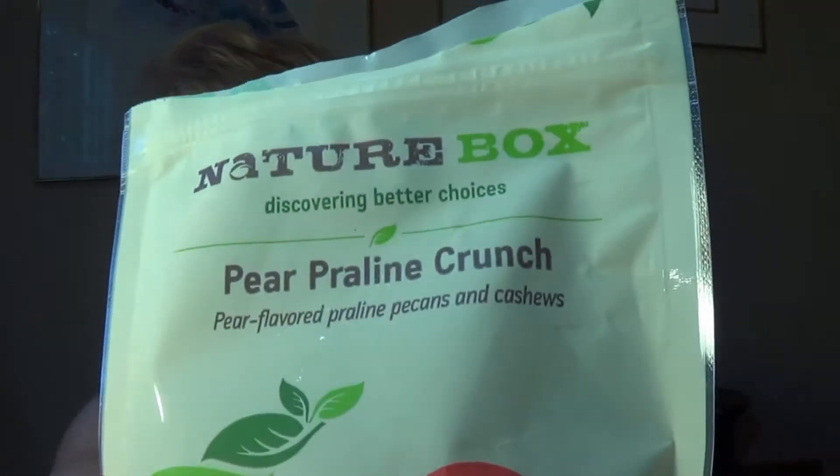Now we're going to get into some things that I have not had before. First is the pear praline crunch — pear flavored praline pecans and cashews. If you know what praline is, it's like a sort of a toffee, sugary sort of coating. And they've put in some pear essence so that in addition to sweet and toffee, it has a pear taste.